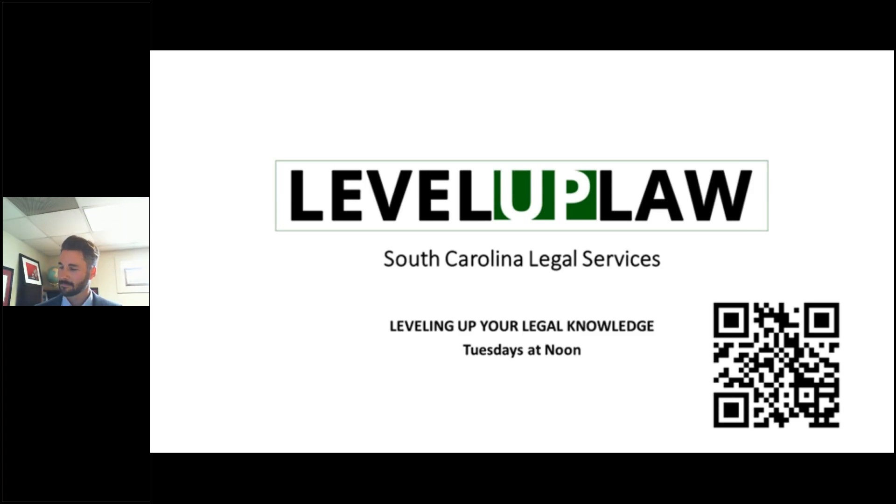And as always, our producer Kenneth Elliott from our IT department is here making sure everything's running properly for us today. Thanks, Kenneth. You are viewing live our Education Law Unit Head, Elliot Tate, from our Charleston office. Hey, Elliot. He's going to be sharing some important information on how to get an IEP.